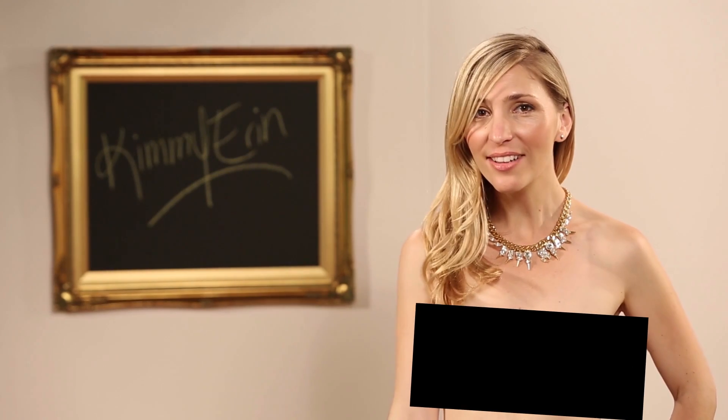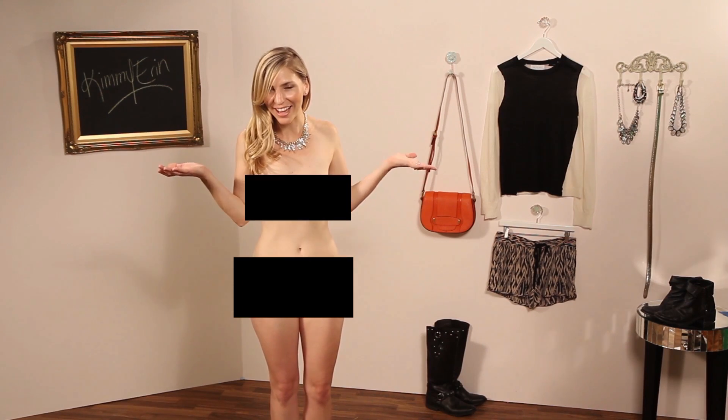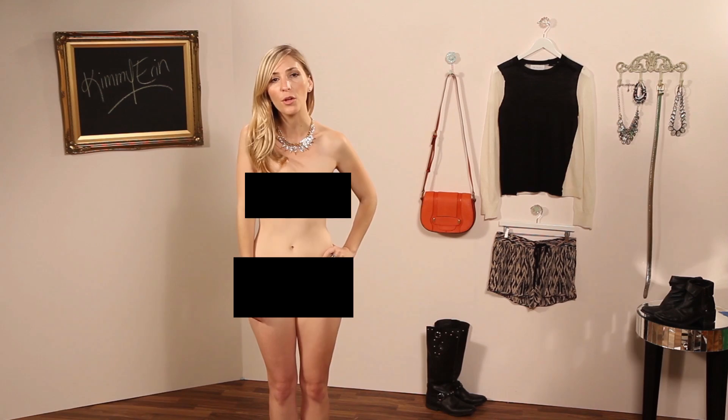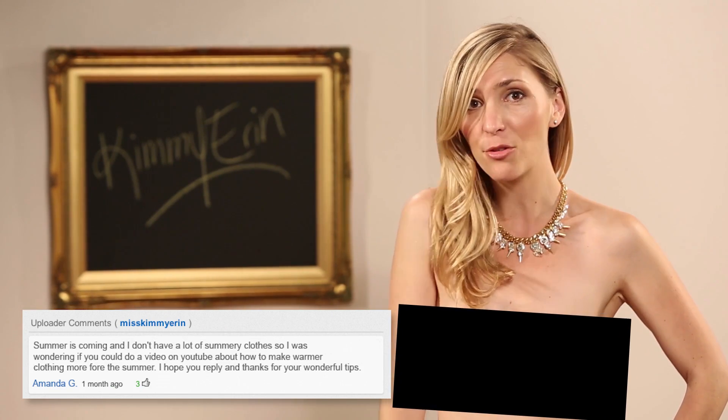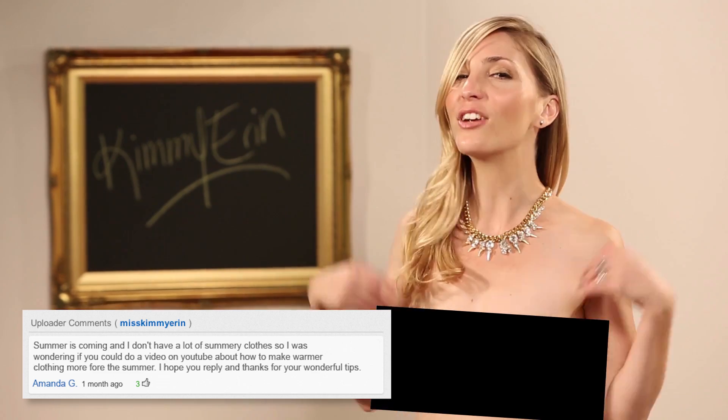The last thing you want to wear in summer is anything heavy, but some of us have to make our winter wardrobes work into summer. Amanda G wrote in on email asking how she can do just that, so here are some tips.